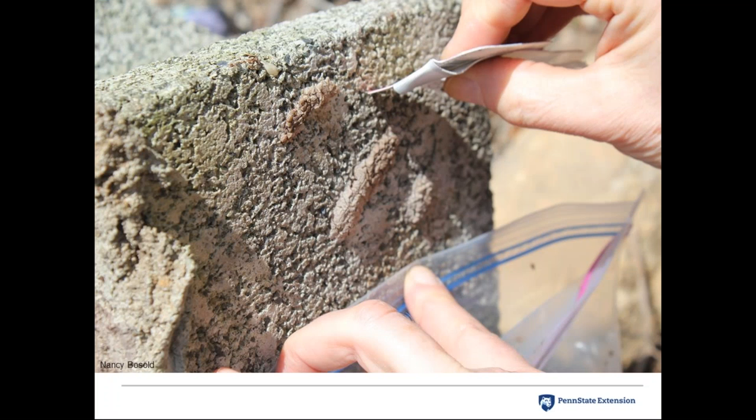Egg masses are a target for management if you can reach them. The recommended method is scraping them into a plastic bag, then pouring in rubbing alcohol or hand sanitizer to kill the eggs, before double-bagging and disposing in the garbage — which is permitted under the quarantine order. Smashing them is equally effective; they pop like bubble wrap. Over 1,402,000 spotted lanternfly have been destroyed through scraping egg masses through January 17, 2017.